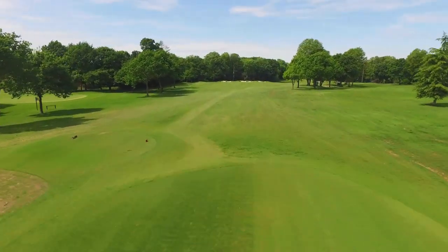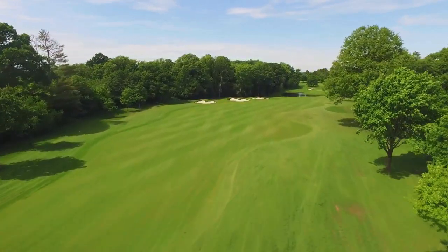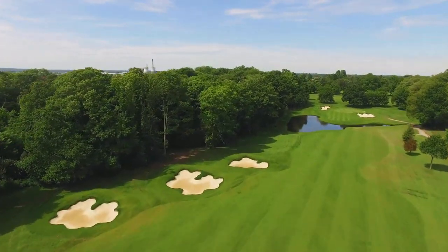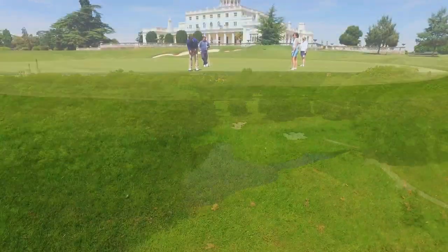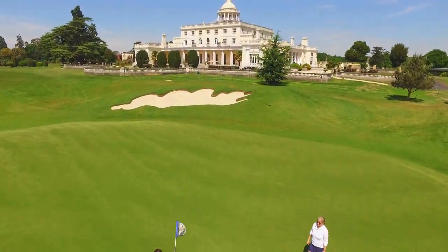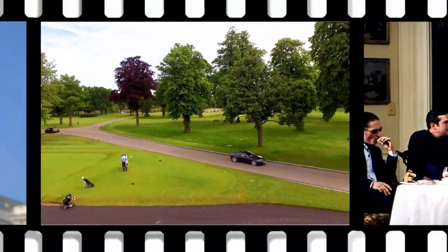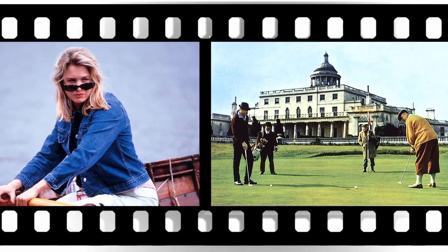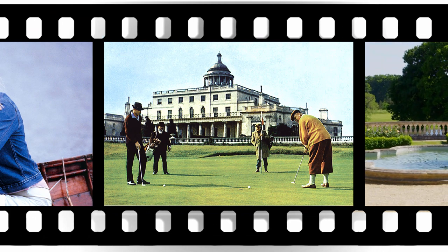The 17th is a tough 420-yard dogleg par 4 played from another elevated tee. The approach demands a brave carry to a green with a small lake and stream running across the front. As you finish on the 18th green in front of the imposing mansion, you'll sense perhaps that you've been here before. Stoke Park has featured in many films, including Layer Cake, Bridget Jones Diary, and most memorably, the 1964 James Bond classic, Goldfinger.